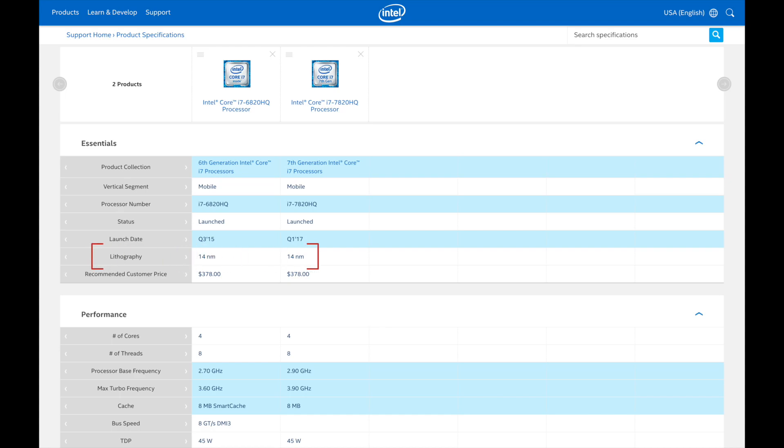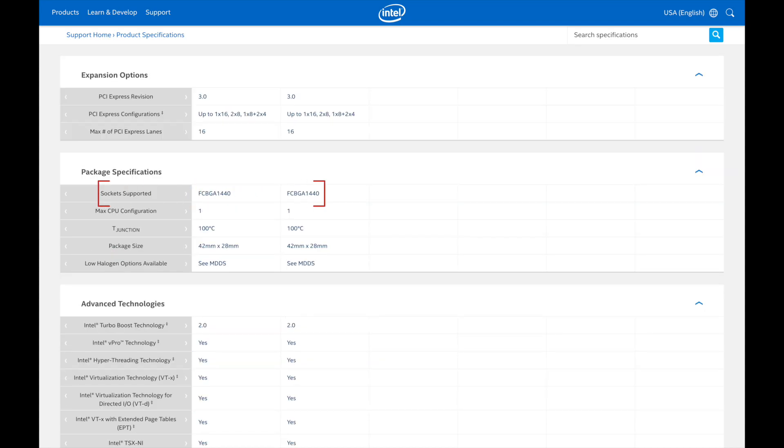Everything on these chips is basically the same, down to the 14 micron manufacturing process and the BGA 1440 socket type. So if we're going to find a real performance difference between these two to justify that extra thousand dollars, looking at the CPU probably isn't going to do it. The GPU, on the other hand, might be a difference maker.